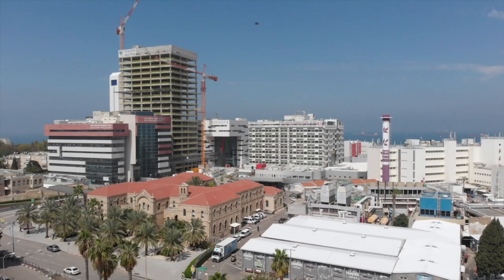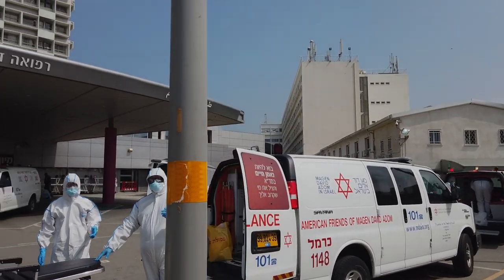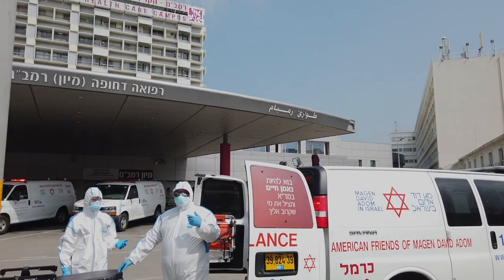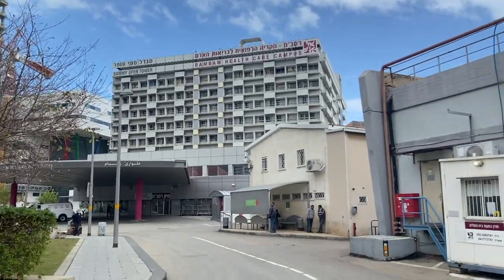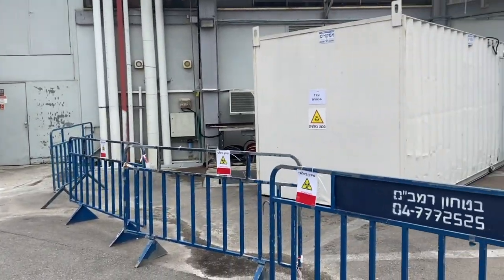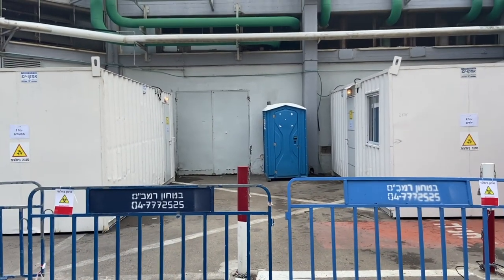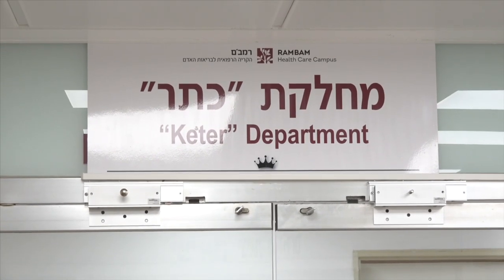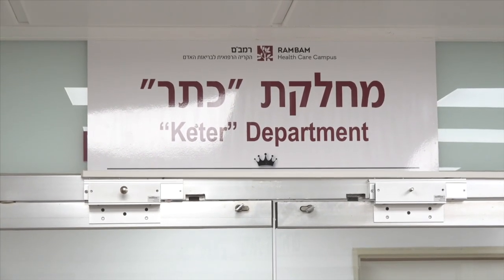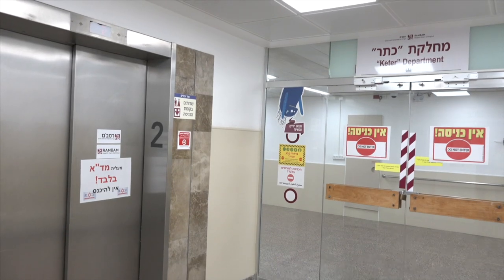When suspected COVID-19 patients come to Rambam Healthcare Campus without a confirmed diagnosis, they are treated very carefully right from the start. They do not enter the Green-Wagner Department of Emergency Medicine. Instead, they are taken to a nearby location where they are examined and tested. If the result is positive, they are immediately hospitalized in the Crown Department, the hospital's new, isolated coronavirus department.